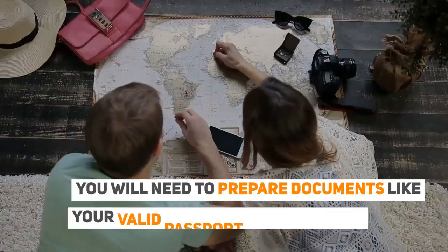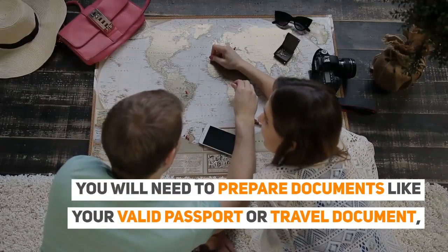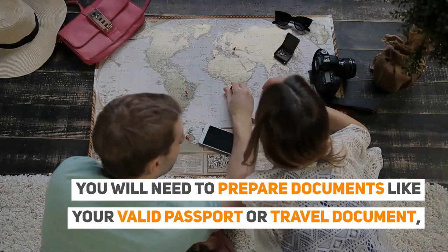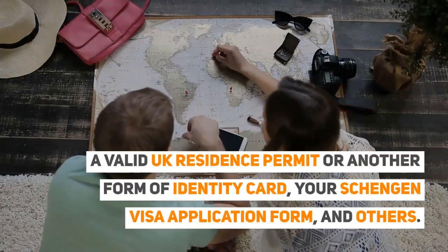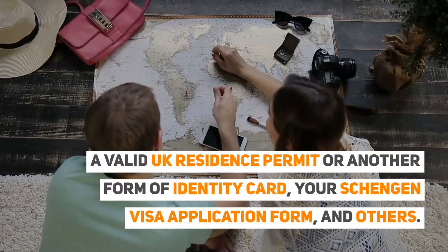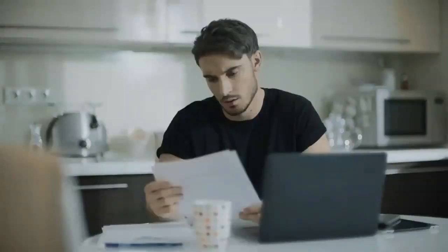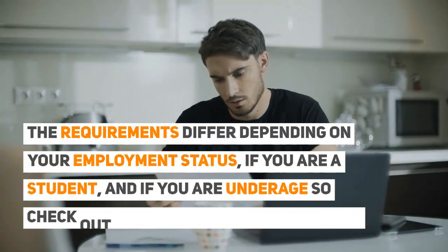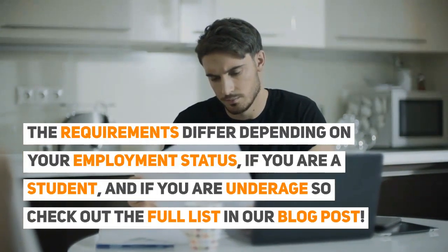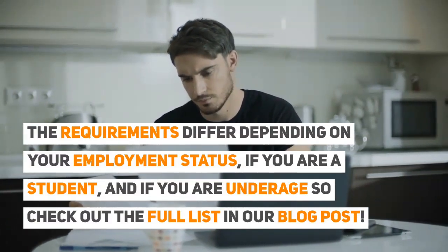You will need to prepare documents like your valid passport or travel document, a valid UK residence permit or another form of identity card, your Schengen visa application form, and others. The requirements differ depending on your employment status, if you are a student, and if you are underage, so check out the full list in our blog post.